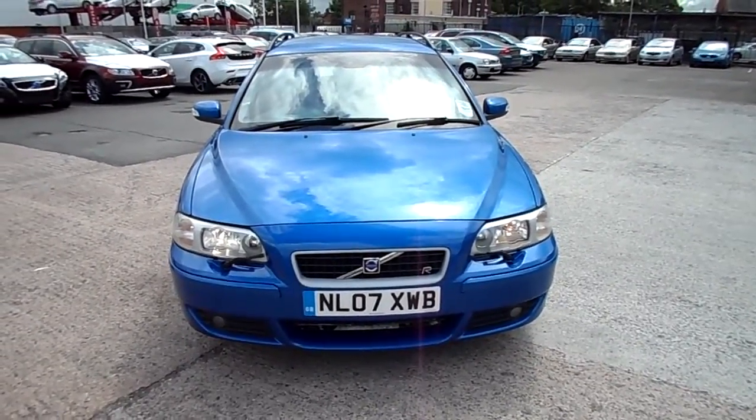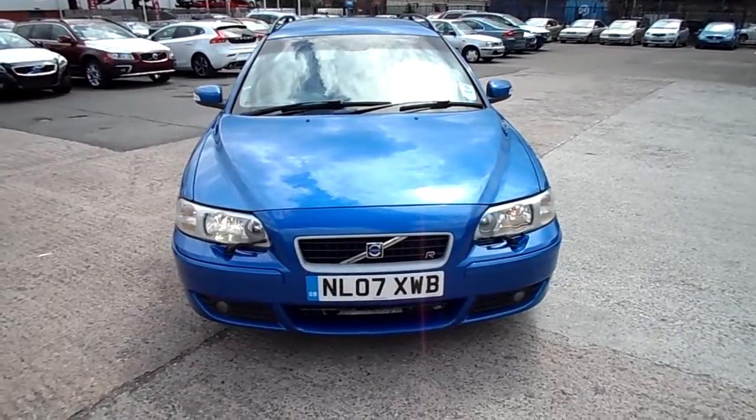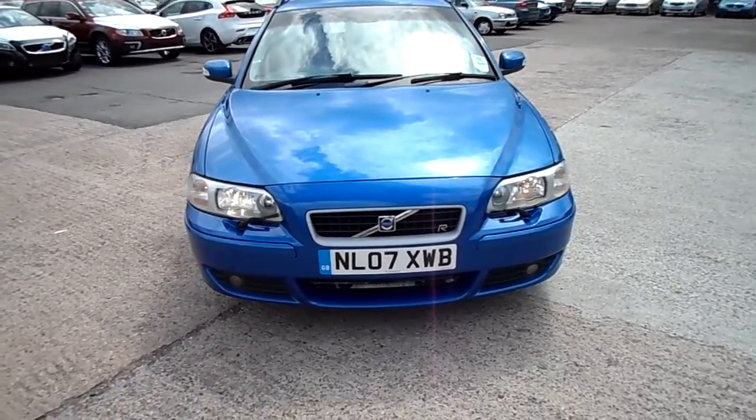Good afternoon, Volvo Warrington. Volvo V70R, four wheel drive — bit of a rare thing this.